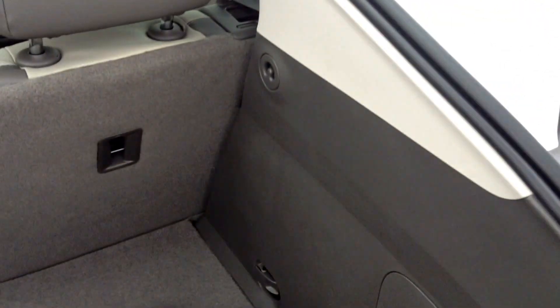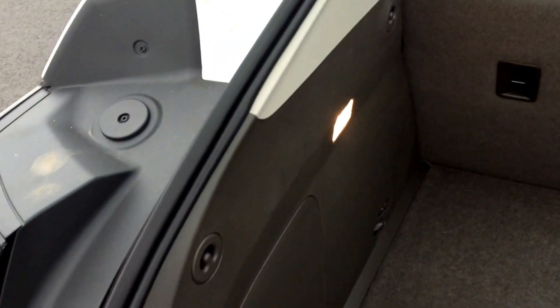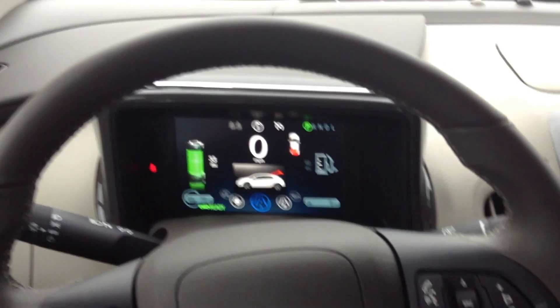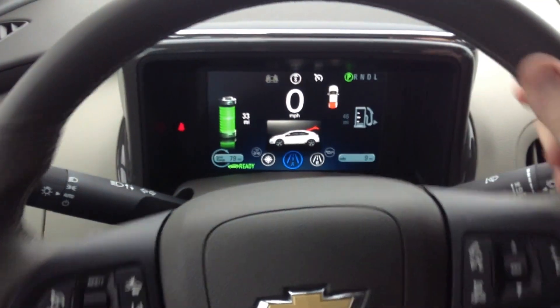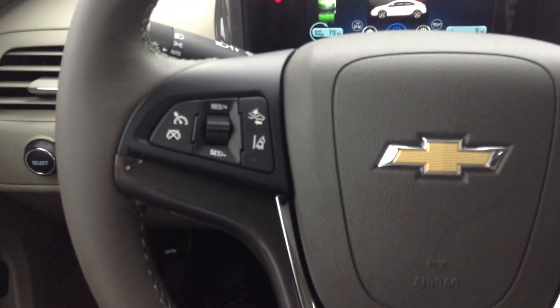When you pop the hatch, there's plenty of space. It's got a little cover, and you can lock into these little ports here. It's got its own net — there's plenty of space in the trunk.